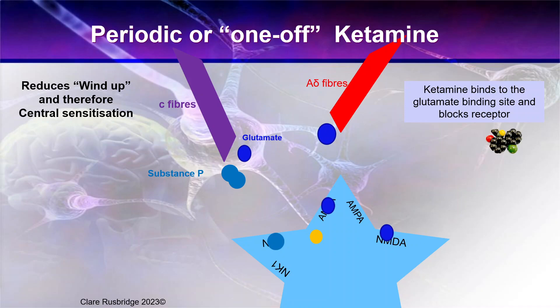What ketamine does is bind to that glutamate binding site and block that receptor. So when ketamine binds to that site, glutamate cannot bind.